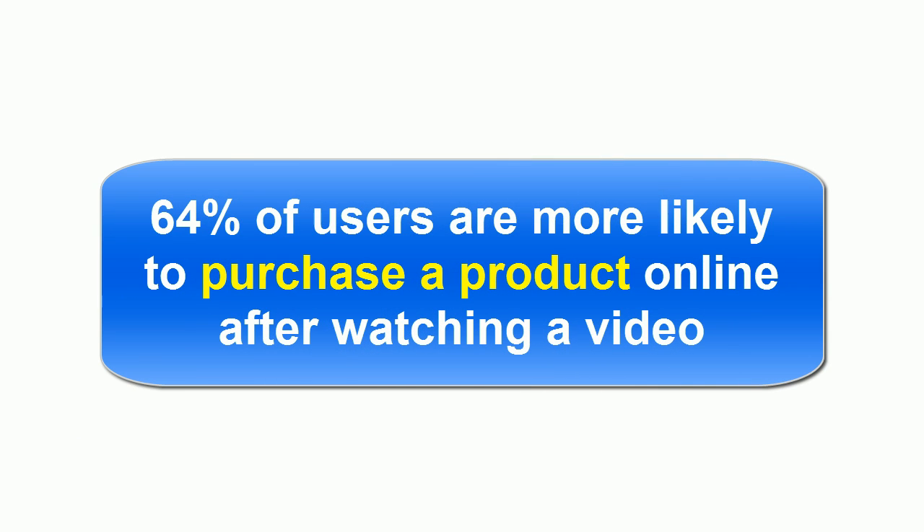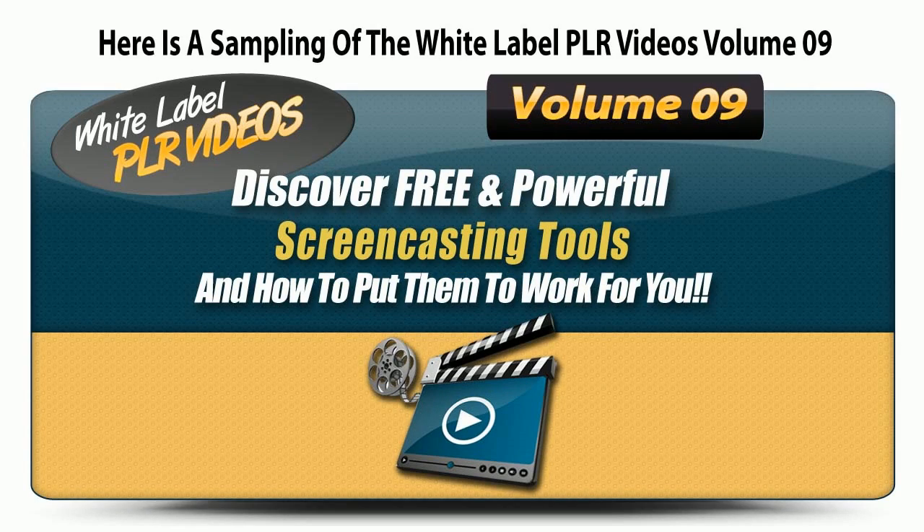64% of users are more likely to purchase a product online after watching a video. The White Label PLR Video Set Volume 9 gives you the skill set required to access and operate several zero-cost programs that can take your video creation skills from zero to hero. These 11 videos are independent from one another, so they are a perfect fit for any consulting or training-related content you want to pair them with. You can use them as content for your websites or resell them for 100% profit. You can even resell them with master resale rights for an even greater offer to your customers. I've gathered snippets of a few of the videos in this set for you to see and listen to the quality you're about to receive.